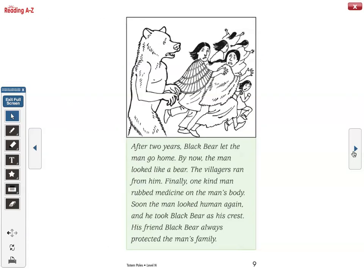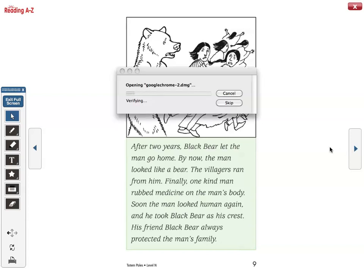After two years, black bear let the man go home. By now the man looked like a bear. The villagers ran from him. Finally, one kind man rubbed medicine on the man's body. Soon the man looked human again, and he took black bear as his crest. His friend black bear always protected the man's family.